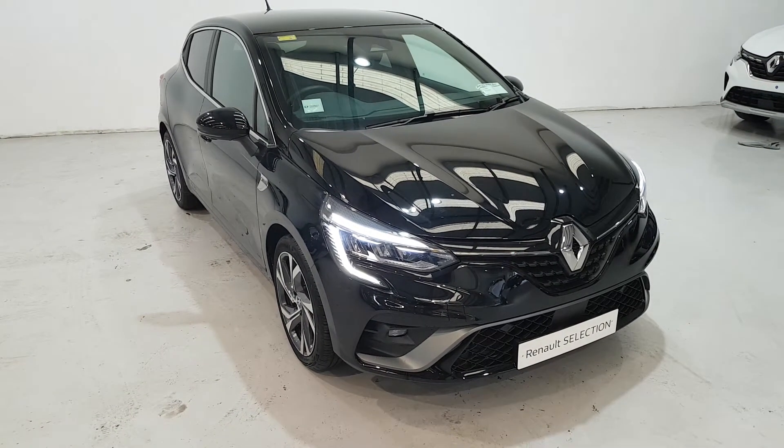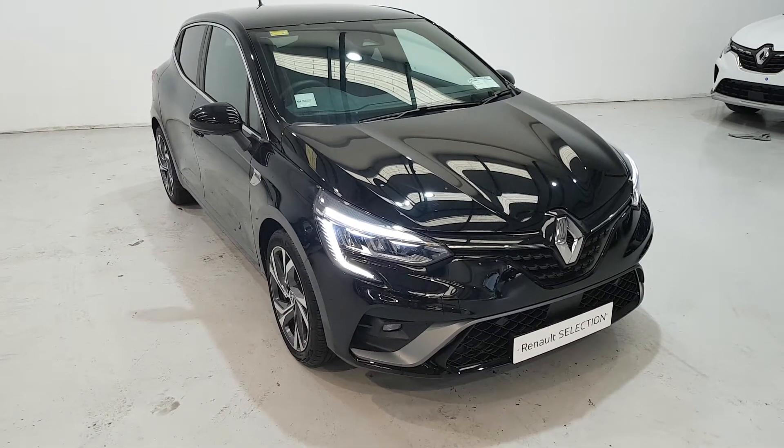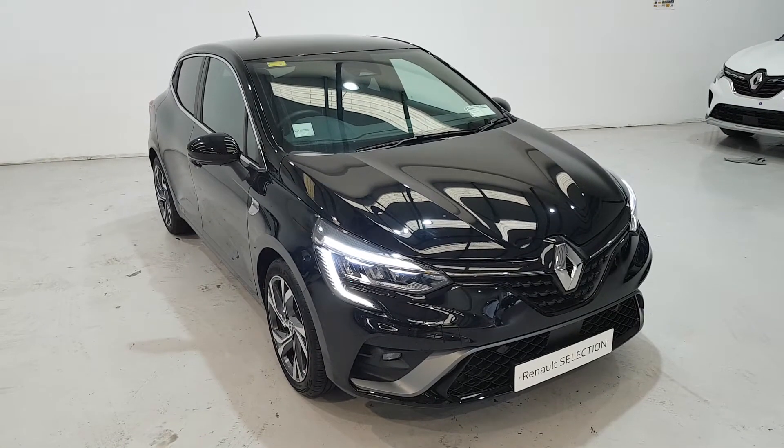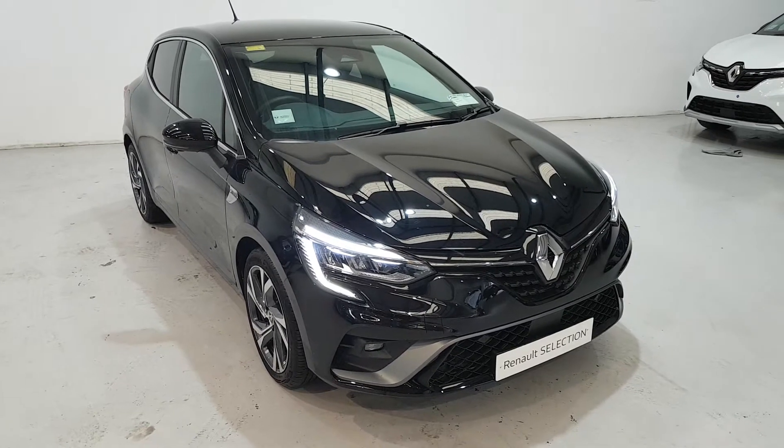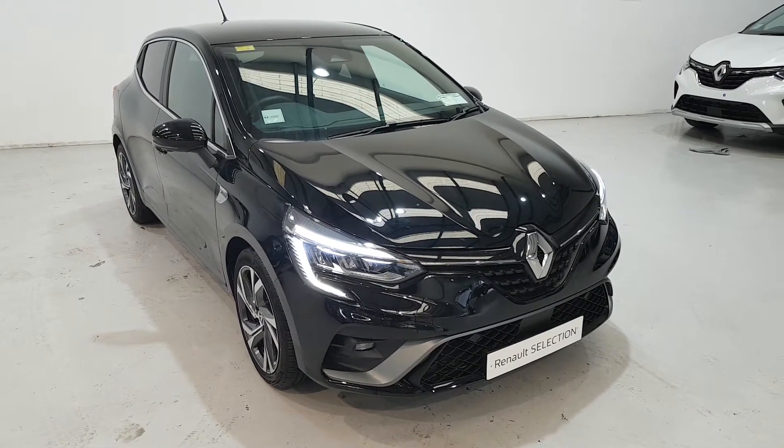Hello, Derek here at Denny Motors on the Dock Road, just showing you our delivery kilometres Clio 130 brake horsepower petrol automatic in the RS Line spec.